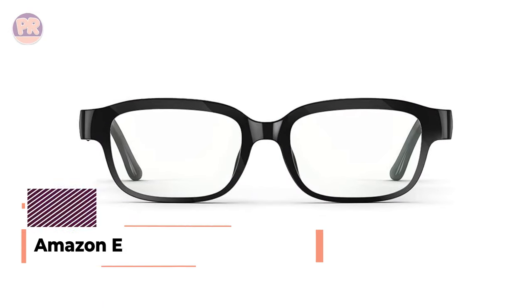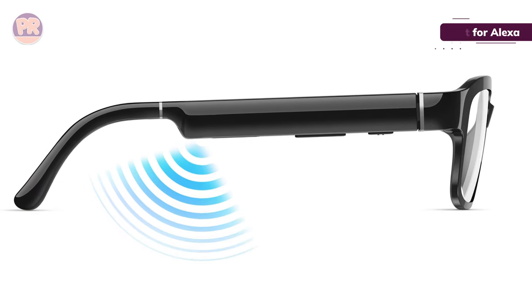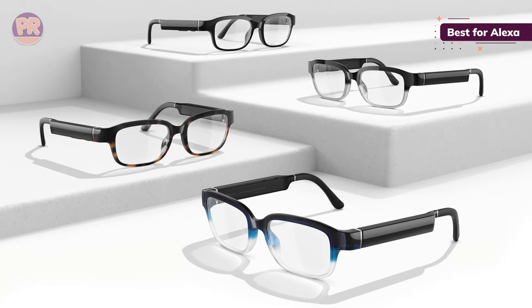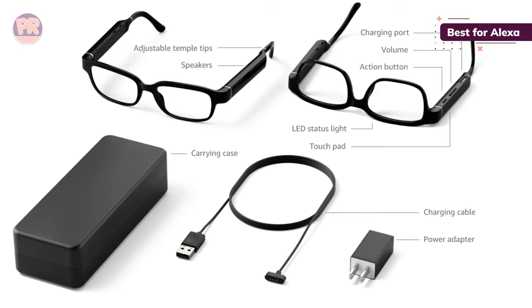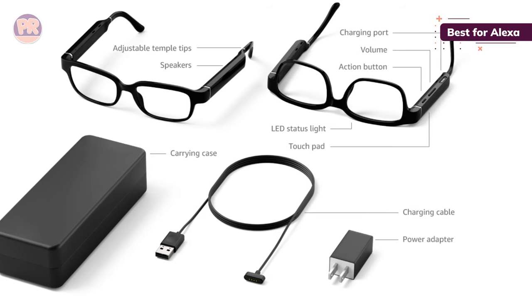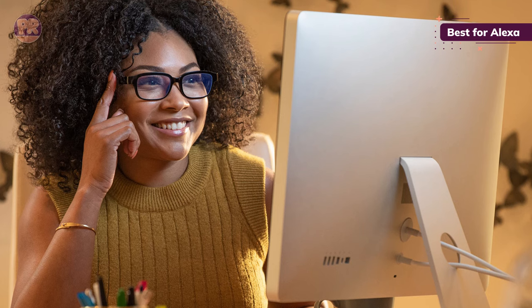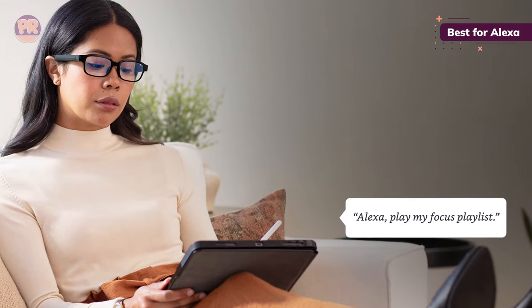The next smart glasses on our list is the Amazon Echo Frames, second generation. Depending on how you feel about Alexa, the second generation Amazon Echo Frames could be a good choice. You can use Alexa on the go the same way you would with an Echo speaker at home — setting reminders and alarms, controlling smart devices, and making calls. You can also use Siri or Google Assistant. Features include a VIP filter and top contact options for prioritizing contacts, an action button for controlling Alexa and the frames, and an auto volume feature that adjusts based on surrounding noise.